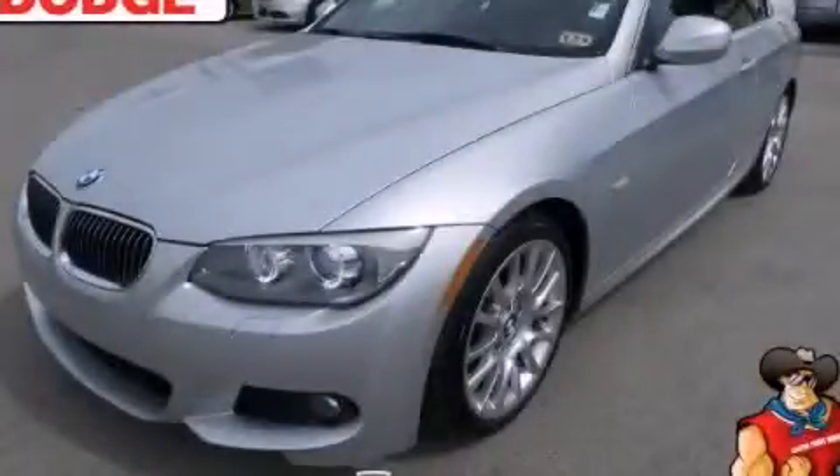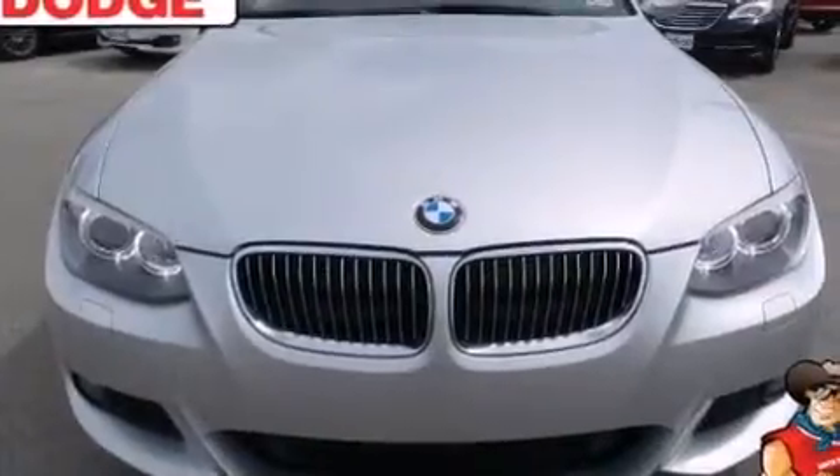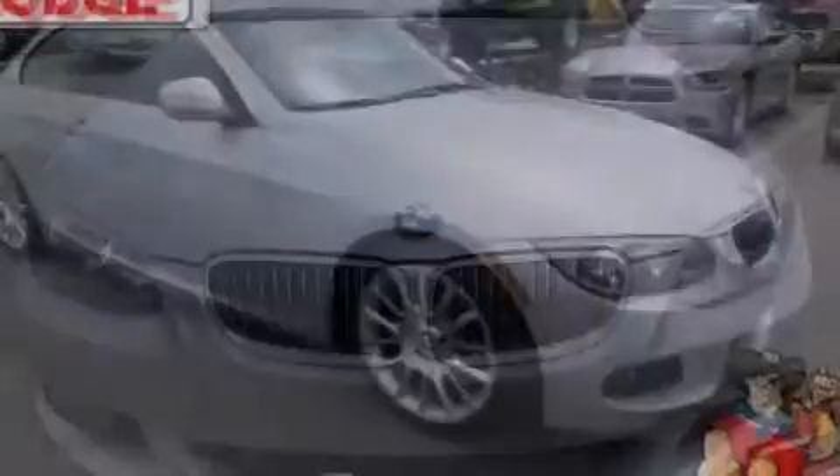This is a 2012 BMW 328, a great fit and finish. It has a 3.0-liter six-cylinder engine and an automatic transmission.